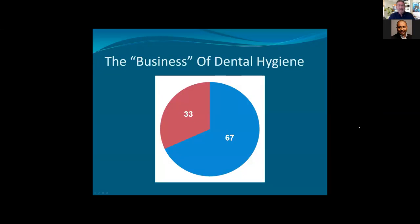When I came back from the preceptorship, I said I'm going to go back and tackle this one third that no one knows anything about — the business of dental hygiene. And let's see if we can do a better job.